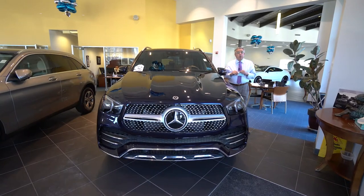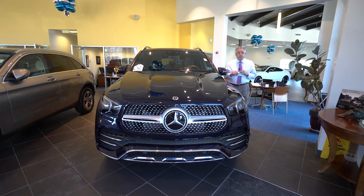Hey, Erica. Bob Holtshacker here. Prime Motor Cars, Mercedes-Benz, in sunny Scarborough, Maine.